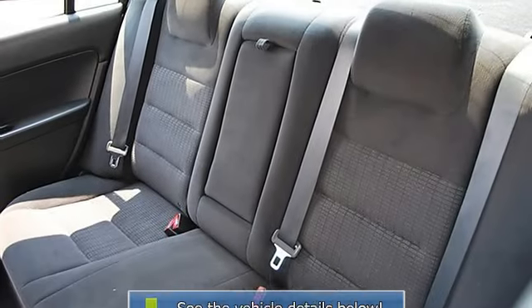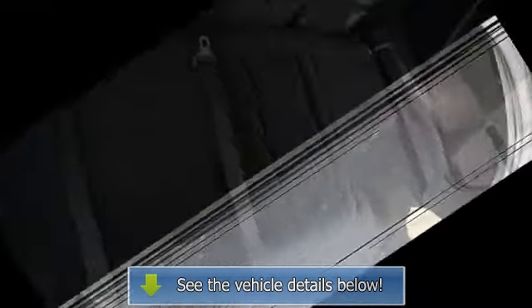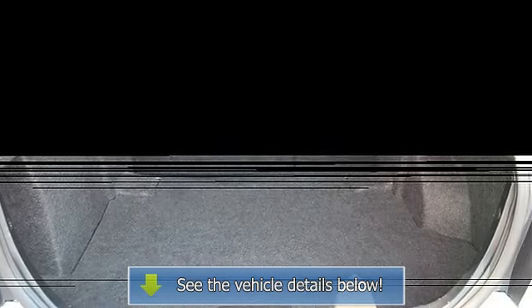Trip computer, power windows, power door locks, keyless entry, remote trunk release, vehicle anti-theft system, AC, rear defrost, AM/FM stereo, CD player, MP3 player, auxiliary power outlet, front reading lights, driver vanity mirror, passenger vanity mirror.